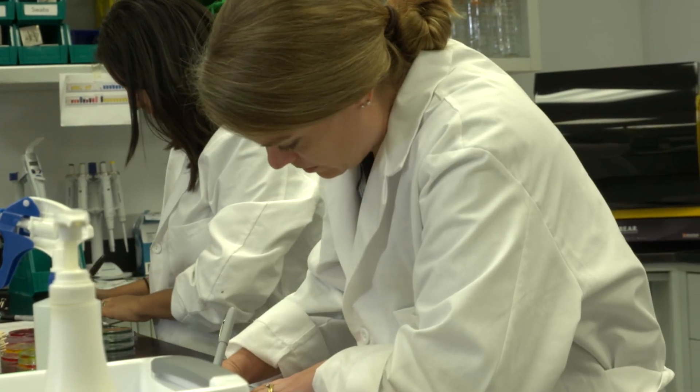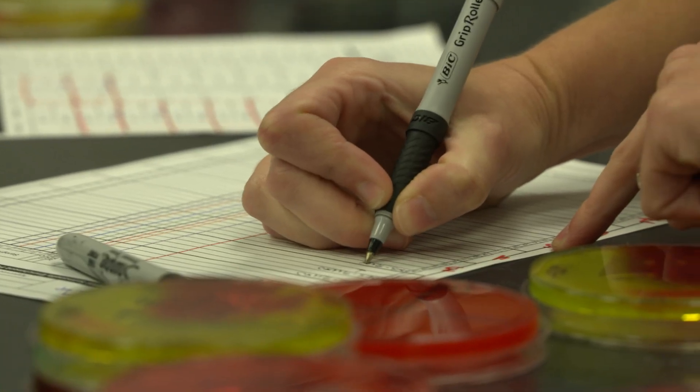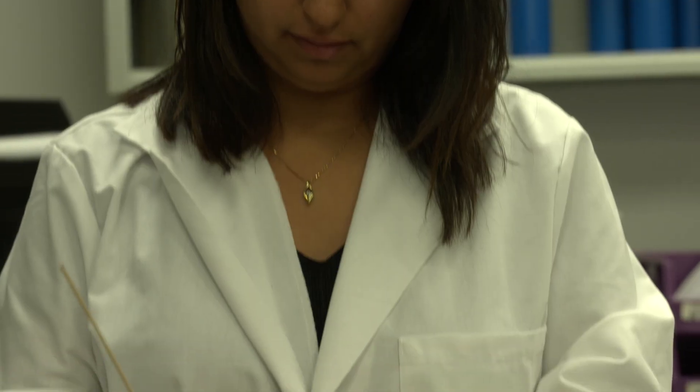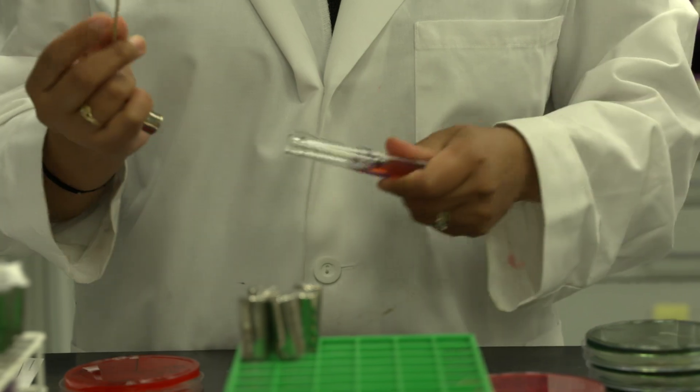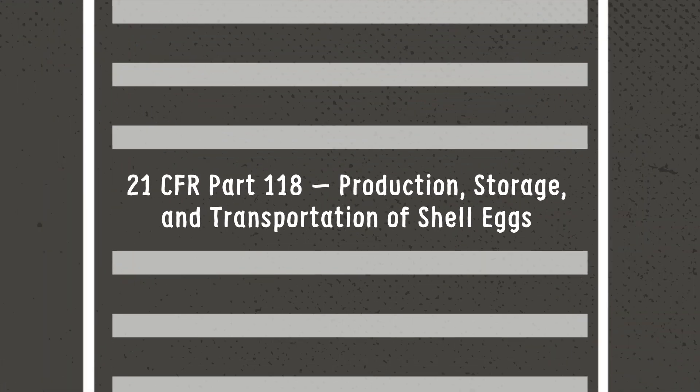Eggs are regularly tested for Salmonella, which is a group of bacteria, to prevent foodborne illnesses. While the risk is low — only about 1 in 20,000 may be affected — egg farmers can be confident that their eggs are safe.